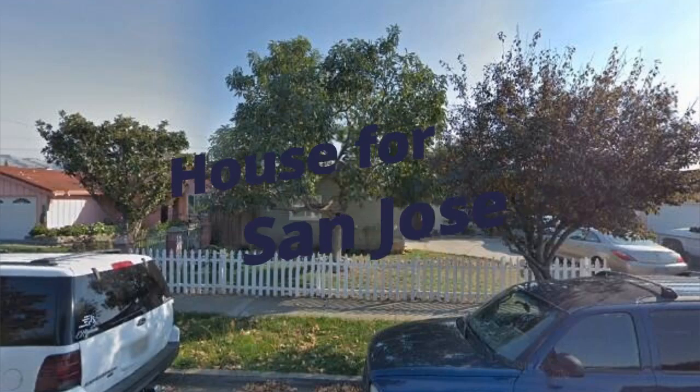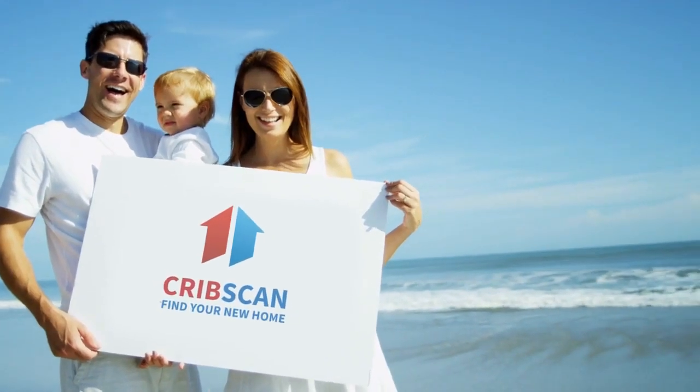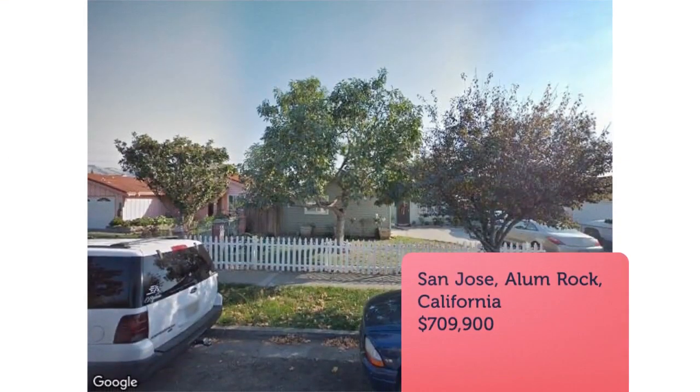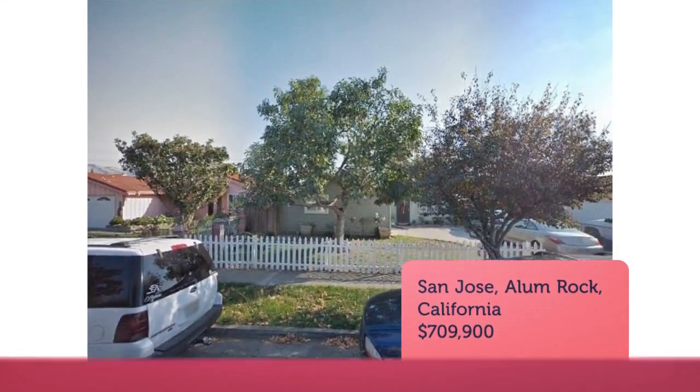Cute starter home in a great location of Silicon Valley. Super close to freeway access for those wonderful commutes. This home does need some TLC but well worth the location.